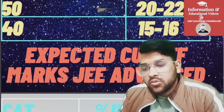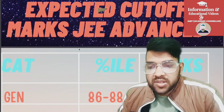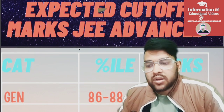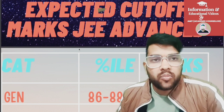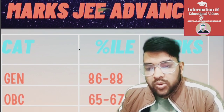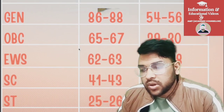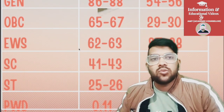Now talking about the minimum marks needed category-wise — the percentile remains the same in each attempt, but marks depend on the toughness of the paper. For General it is 54 to 56, for OBC 29 to 30, EWS 27 to 28, SC 17 to 18, ST 11 to 13, and for PWD you just need to go to the exam center.